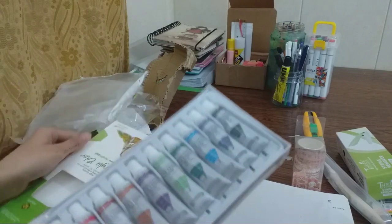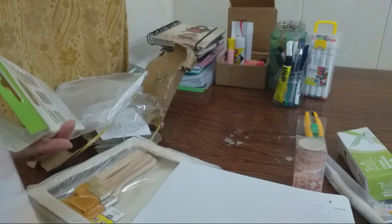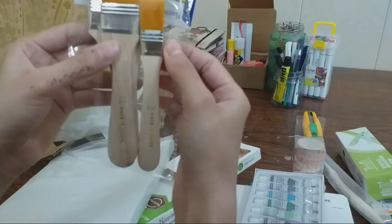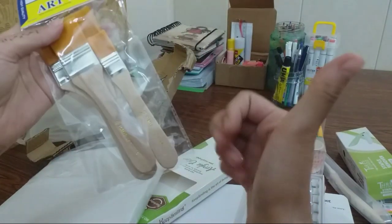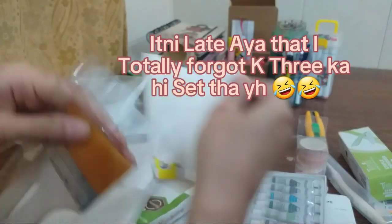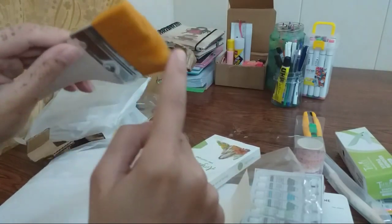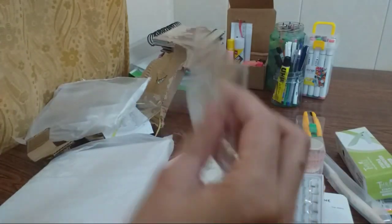This is a pack — when I open it and use it I will give you a review. Wow, I have one brush. I have the idea that this is very good. This is my first art shopping and I am very happy.